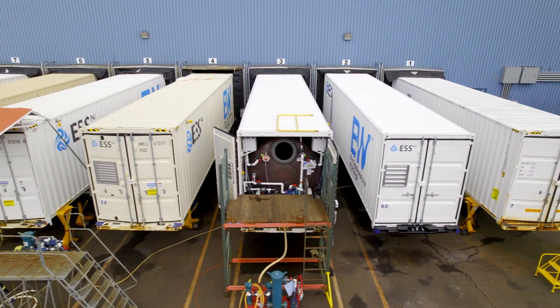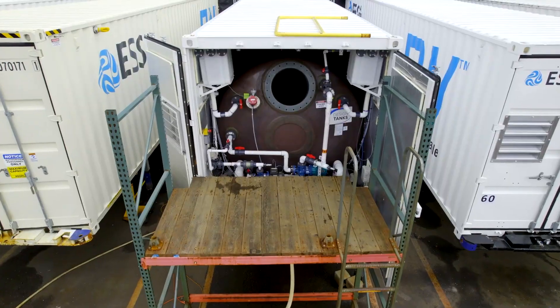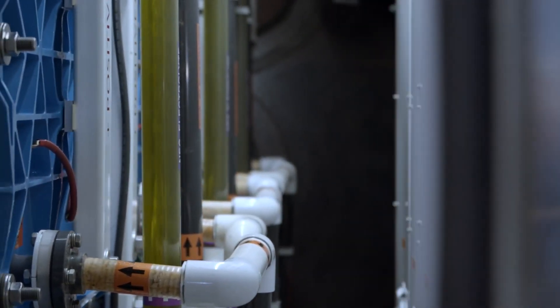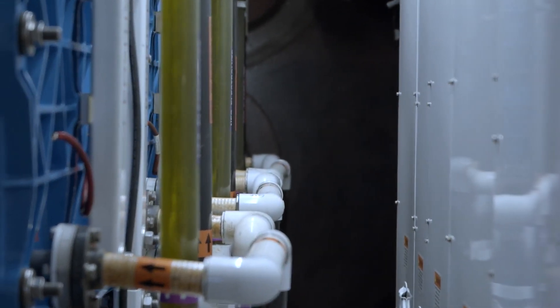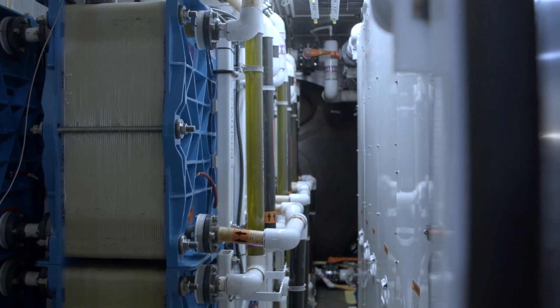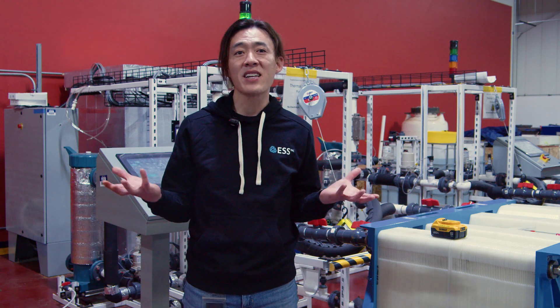Early on, we wanted to do small deployments to get real-world feedback while we continued to improve our technology. Shipping container products were most convenient. Now, with our technology proven and field experience under our belt, we are literally thinking outside of the box — and that is the premise behind our new energy-based products.